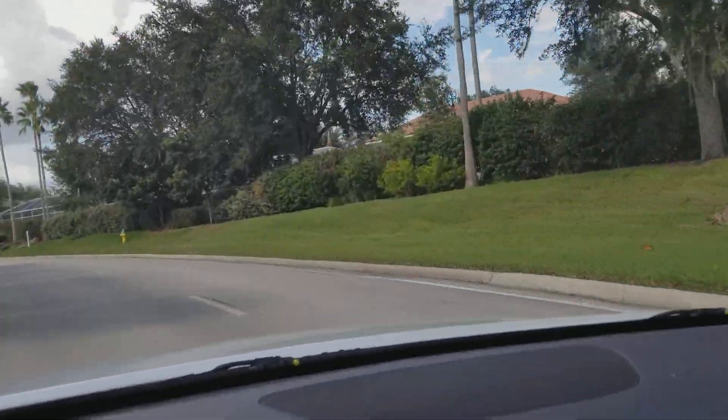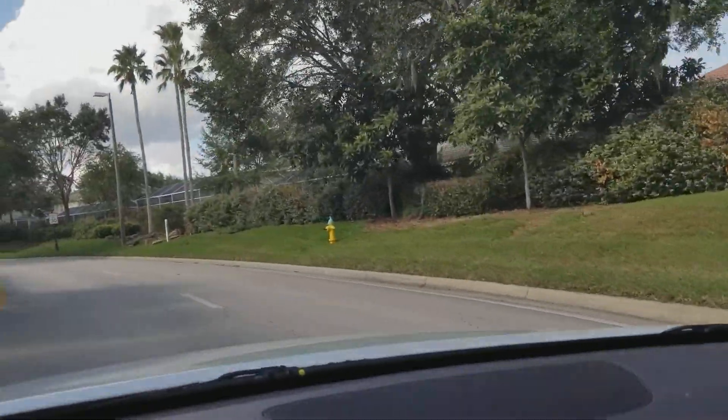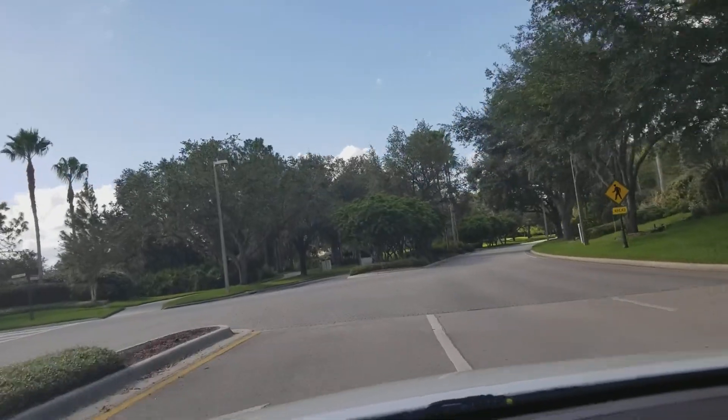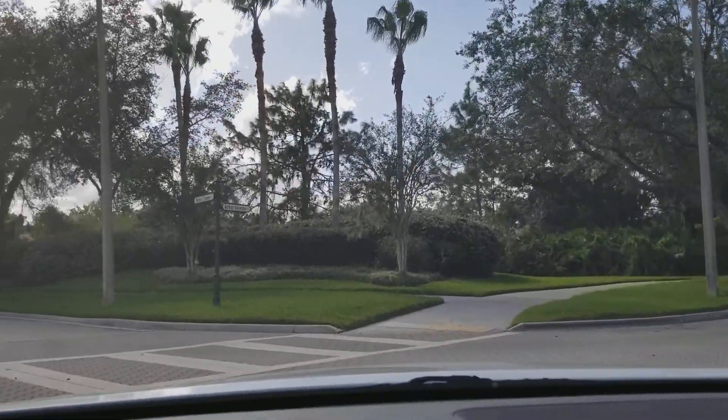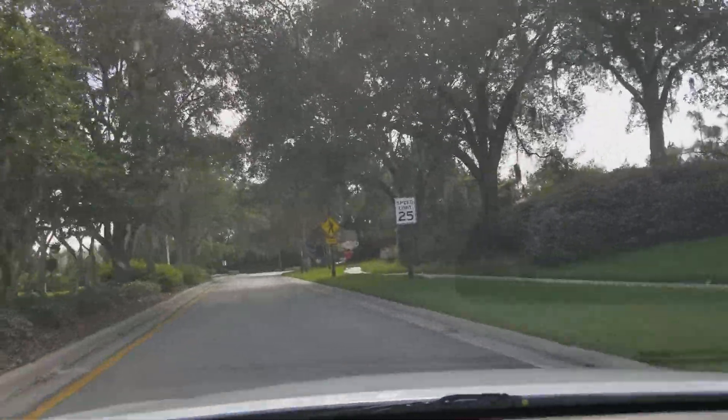There are two main roads in the subdivision — you can see how that's gated. The two main roads take you to a bunch of neighborhoods. They're all part of Hunters Green, and you can see how they're gated.